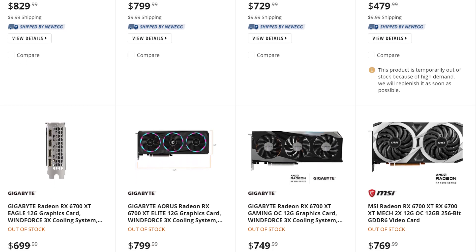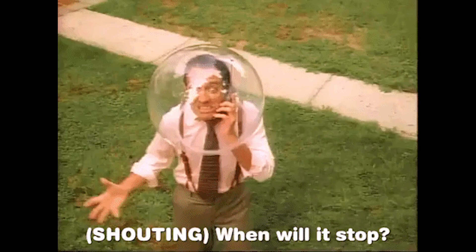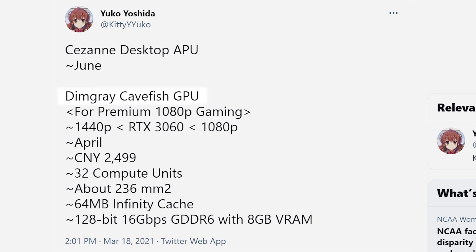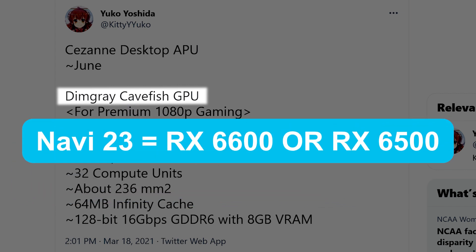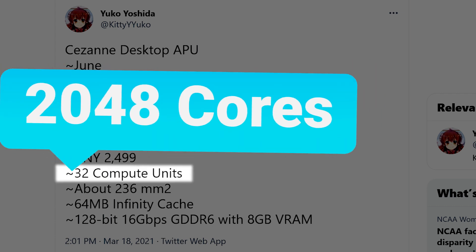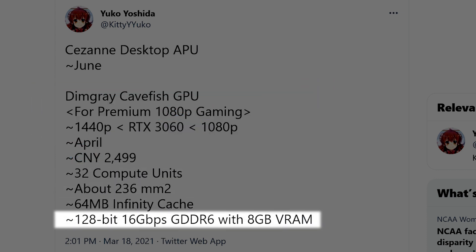It's news time and first up for today, while the RX 6700 XT was just released for half a second at ridiculous prices, it looks like AMD is gearing up for another failed launch. In a new tweet by leaker Kitty Corgi, he shared some information on DimGrey Cavefish, which looks to be the codename for Navi23 — likely the RX 6600 or 6500 series. According to the tweet, AMD is set to launch the new GPU aimed for 1080p gaming sometime in April, with 32 compute units or 2048 stream processors, a 64MB Infinity Cache, and 8GB of GDDR6 VRAM.